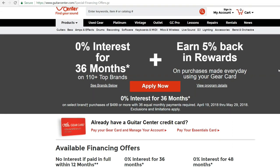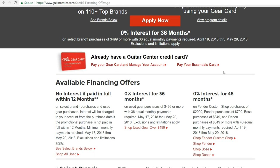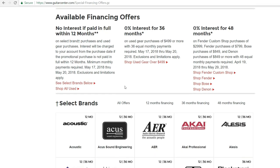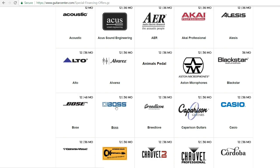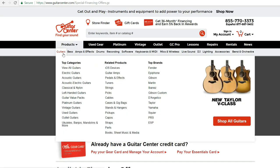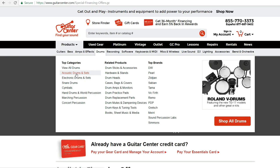There's also 0% interest for 36 months on select brands of $499 or more with 36 equal monthly payments required. At Guitar Center, there's so many options to choose from with different instruments: guitar, electric guitar, acoustic guitar, classic nylon, left-handed guitars, guitar value packs, platinum guitars, amp, drums, acoustic drums, electric drums, keyboard amp, DJ mixes, DJ software, DJ controllers, interfaces, and lighting.